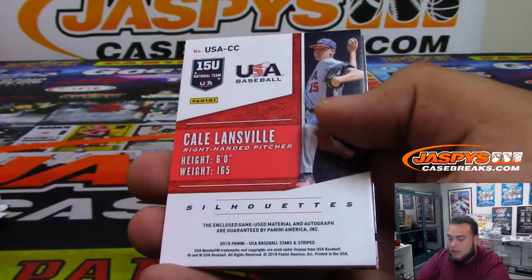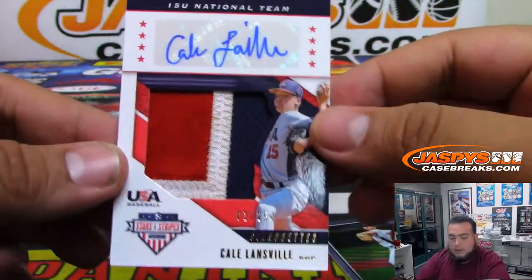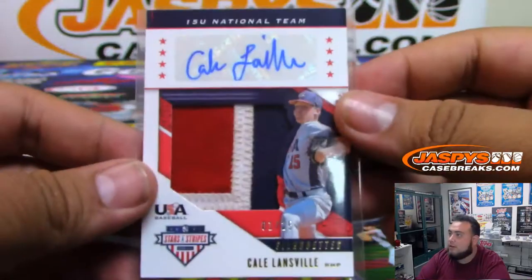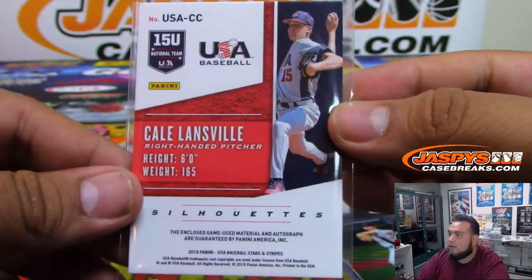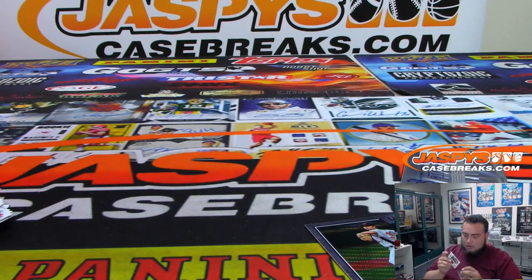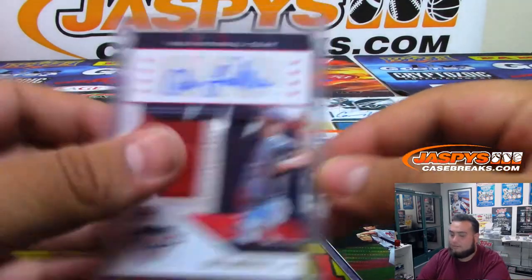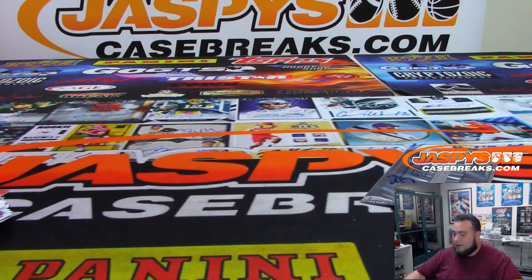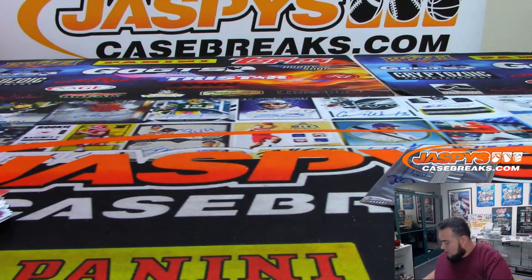All right, and we got Kale Lansville — nice three-color patch, $25. U15, so this guy's a youngster right here. All righty, and there you go. And then your Father's Day pack — good luck.